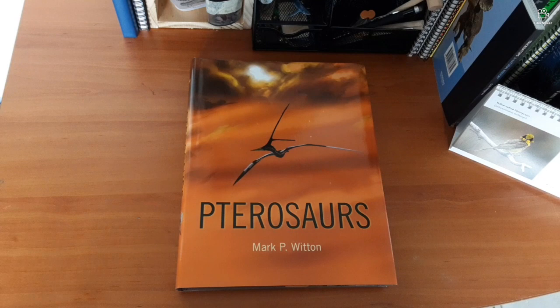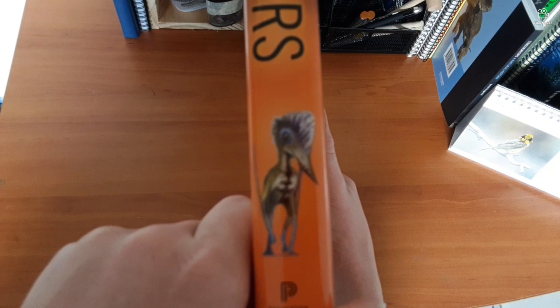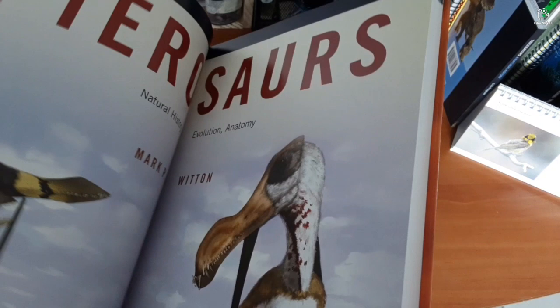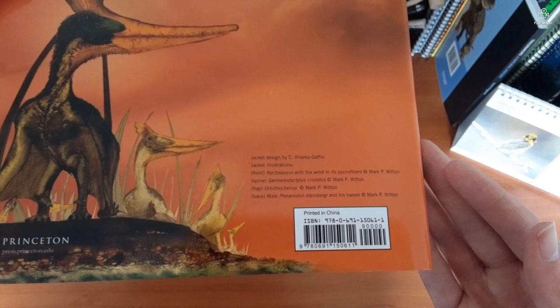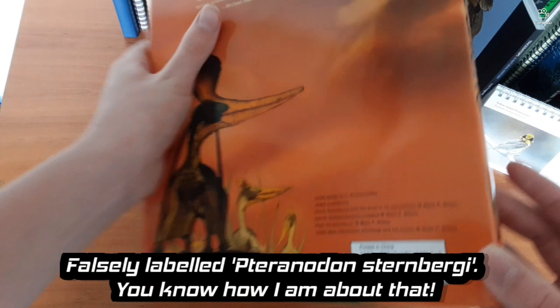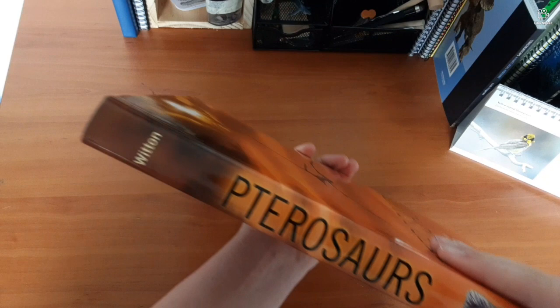On the front cover you can see a beautiful painting of a Nikkisaurus, and on the side I think this is Sinopterus. There are teeth visible — some kind of rhamphorhynchoid. There's also an Eudimorphodon. Jacket design by C. Alvarez-Gaffin; jacket illustrations on the front include Nikkisaurus with its pycnofibers, Germanodactylus, and some Geosternbergia with its harem. It was published by Princeton, with a nice pterosaurs font on the spine.